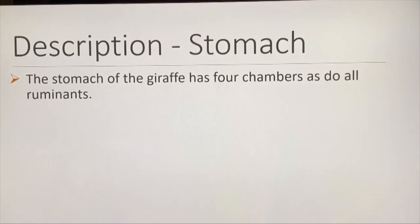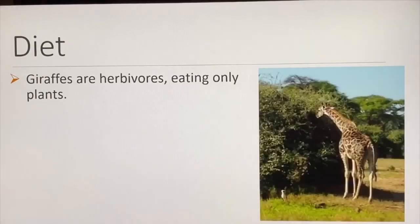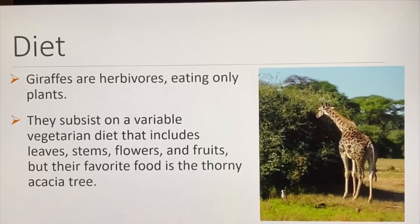The stomach of the giraffe has four chambers, as do all ruminants. They chew their food, regurgitate it, chew it again, and then pass it to the stomach. Giraffes are herbivores, eating only plants. They subsist on a variable vegetarian diet that includes leaves, stems, flowers, and nuts — but their favorite food is the thorny acacia tree.